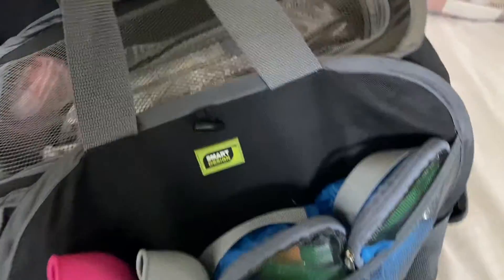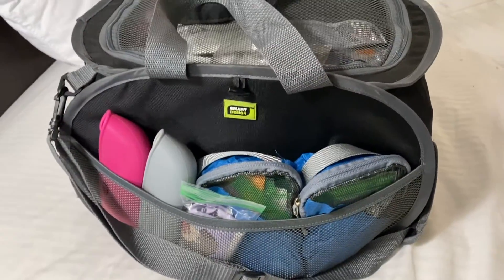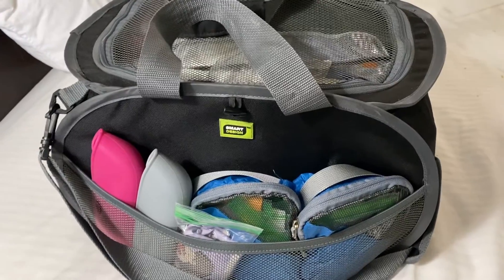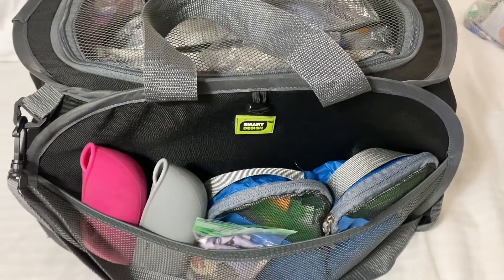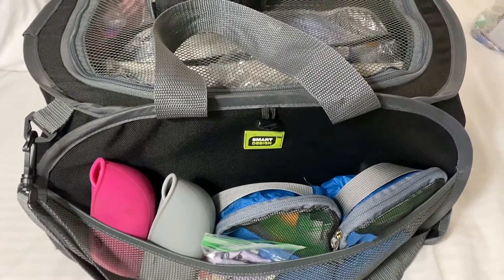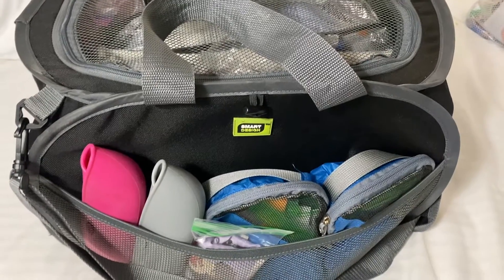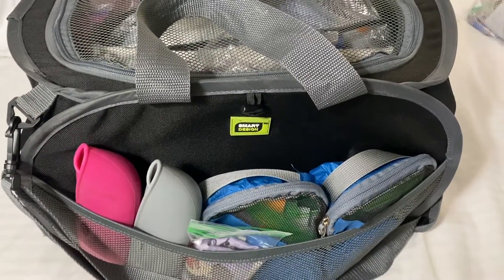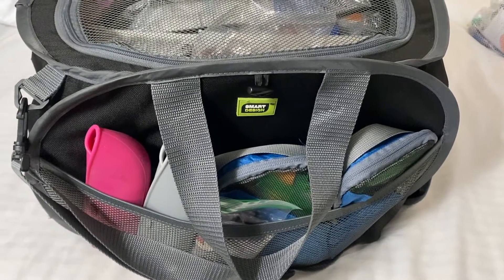All right, that is the pouch all loaded up — zipping the top. It is ready to go into the car. I love this, you guys. Highly suggested if you're in the market for something to take on a road trip. I would even pack it in my suitcase if I'm traveling somewhere else — you could bring it to the pool, do whatever you want. The possibilities are honestly endless.